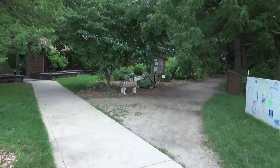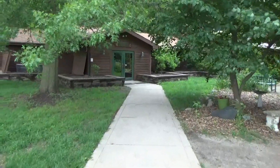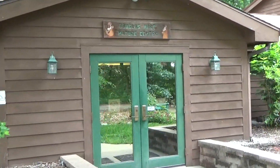Since we've never been here, we're just going to explore. And if you've never been here, you get to explore with us. I know they have exhibits and they have some walking trails too.